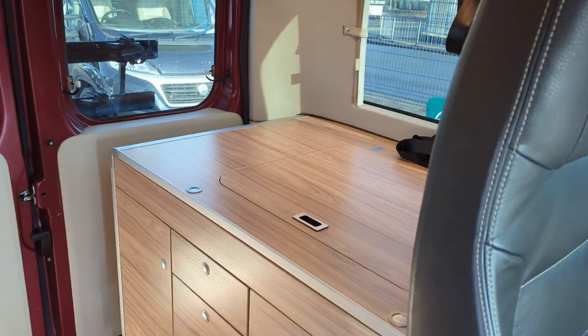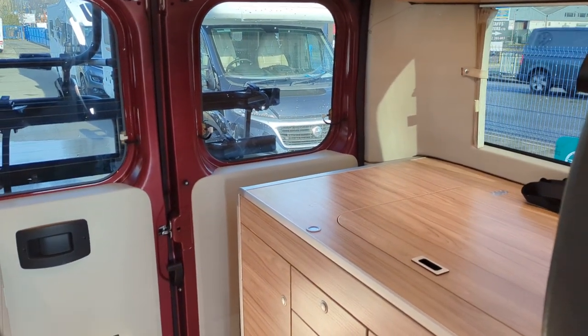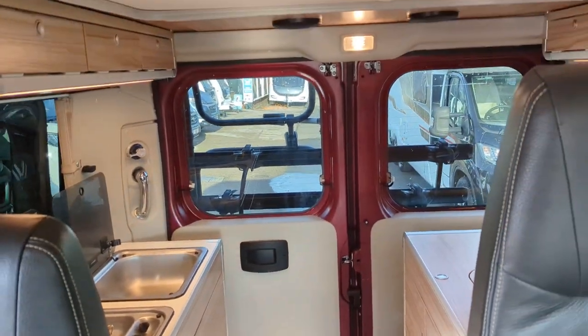Now you do get a bed that goes on the top of this. We have got photos of all of that — if you go over to our Facebook over at Lowen Roads, pictures of it all built up.